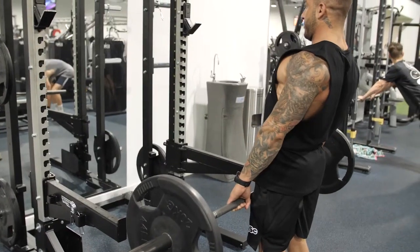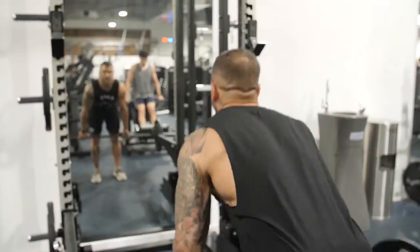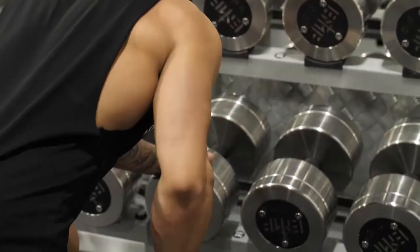We want better posture, a better back, a thicker back, because that's going to make us stand more upright. It'll actually allow you to generate more power in every lift that you do.